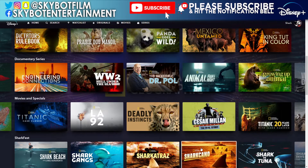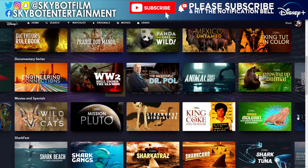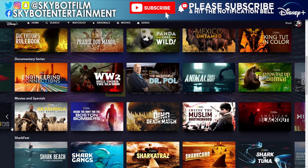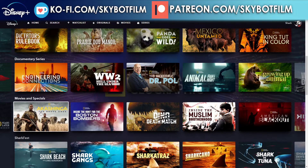There's so much stuff here. More titles include: Titanic Case Closed, LA 92, Deadly Instincts, Cesar Millan: The Real Story, Titanic: 20 Years Later with James Cameron. If you do want to watch any of these, pop them down in the comments — which ones you want to see, or if you've seen any of these, let me know what your favourites are.